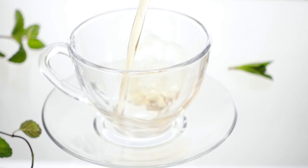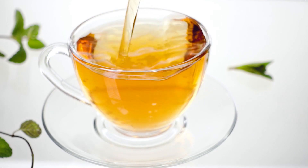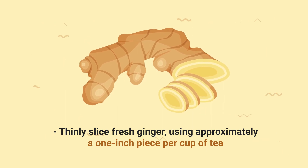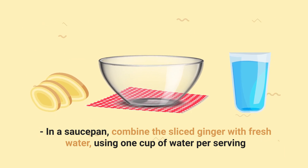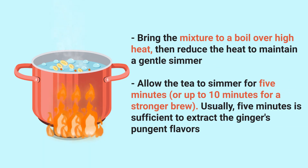Want to learn how to make this tea? Follow these simple steps for a refreshing cup of this soothing beverage. Thinly slice fresh ginger using approximately a one-inch piece per cup of tea. In a saucepan, combine the sliced ginger with fresh water using one cup of water per serving. Bring the mixture to a boil over high heat, then reduce the heat to maintain a gentle simmer. Allow the tea to simmer for five minutes, or up to ten minutes for a stronger brew.